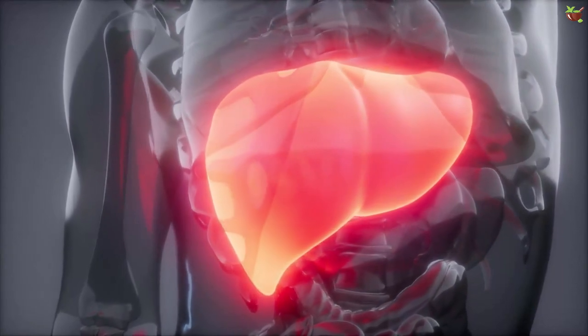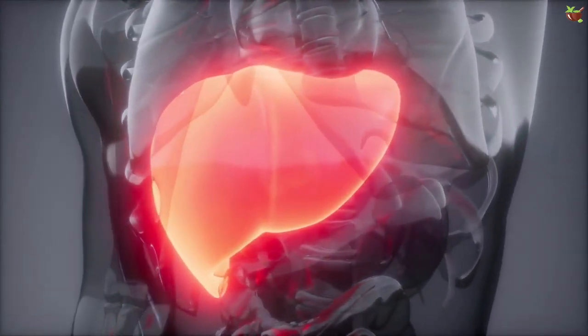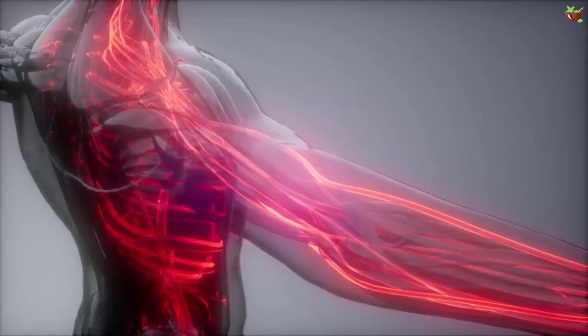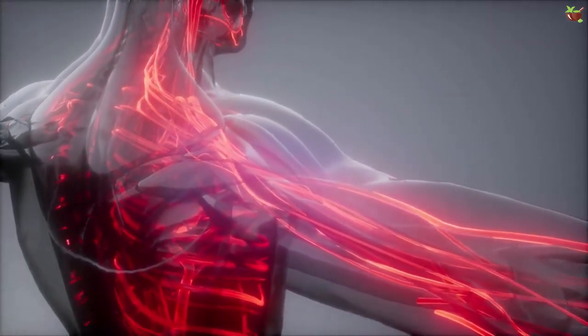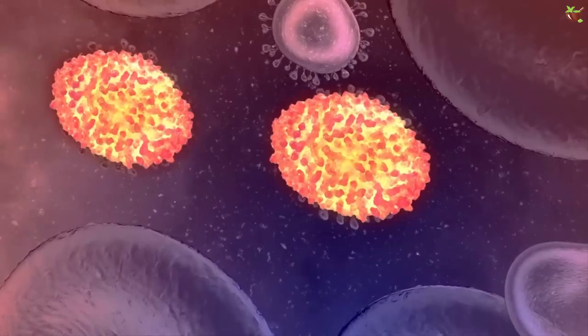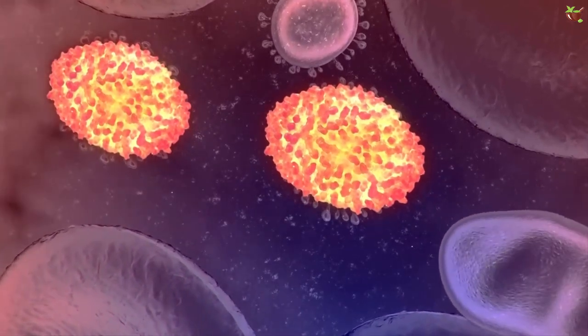Our liver sits exactly under the lower rib cage on the right side of our body and is about the size of a football. The most important function of the liver is cleaning the blood by getting rid of harmful chemicals. It also helps in the production of bile, which helps in breaking down fat, and in storing sugar to provide a quick energy boost whenever required.